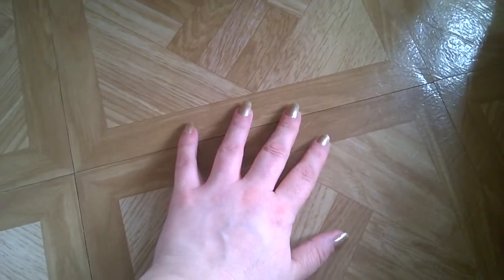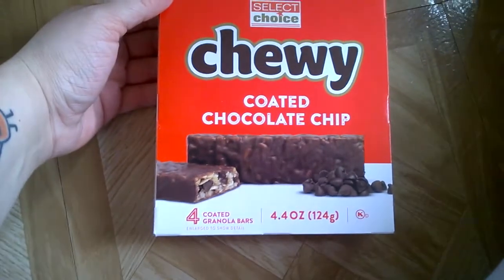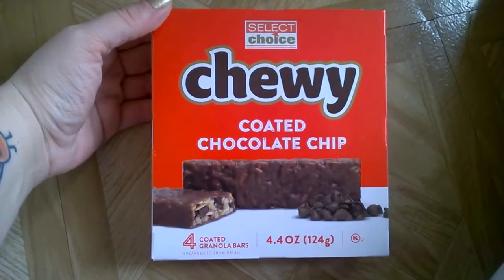Hi everyone! I thought I would do a Dollar Tree haul. I'm doing it a little differently — I just have this bin here with all the stuff in it and I'm going to pull things out. First thing I got was chewy coated chocolate chip granola bars. There are four of them — I figured my son would love those.